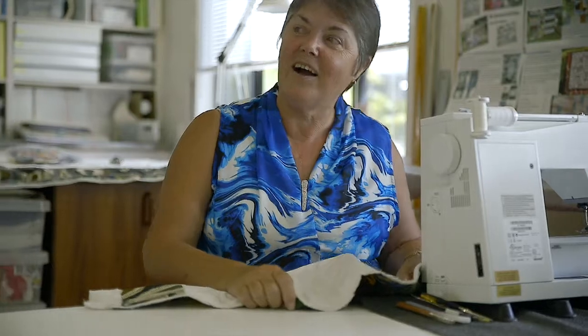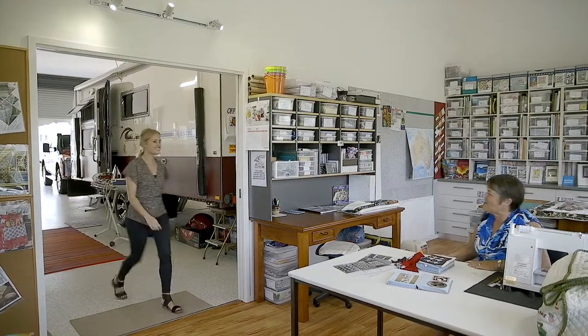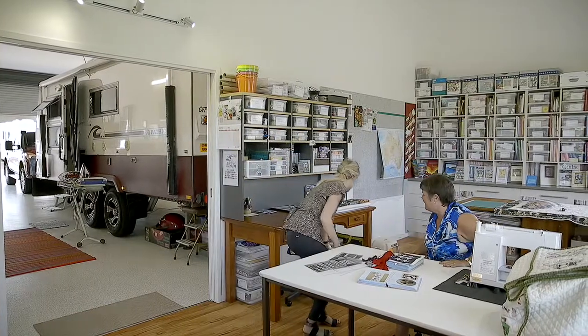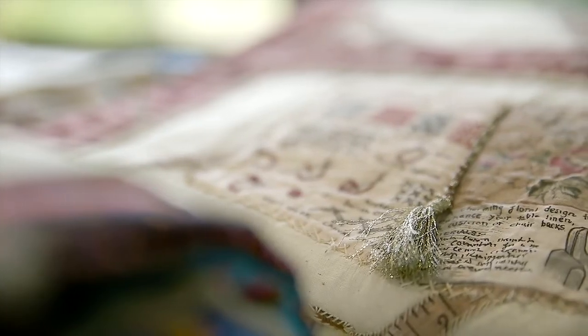Narelle, are you home? Hi Kate, down the back here. Hi Kate, hi Narelle, welcome. Narelle, your quilts are beautiful. Can you tell me a little bit more about them?